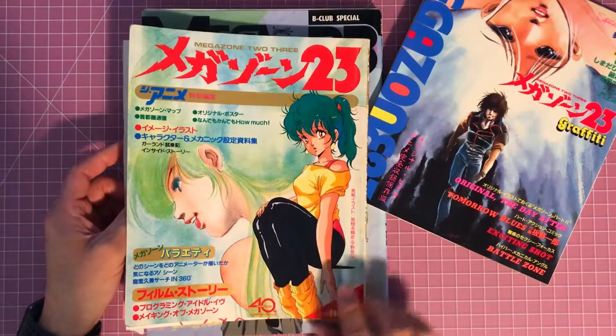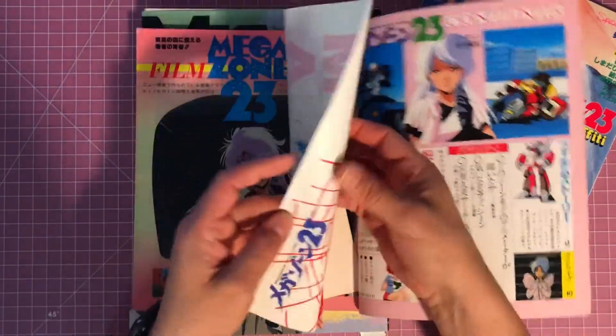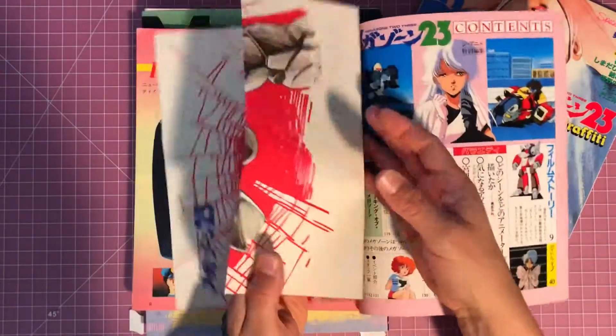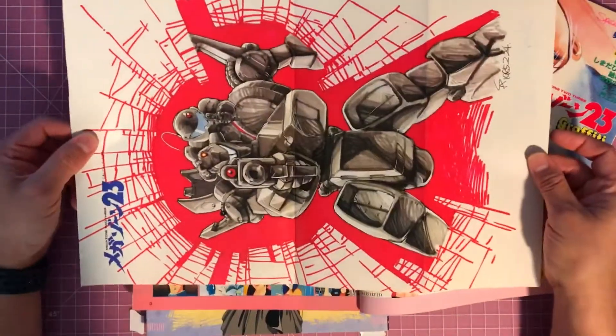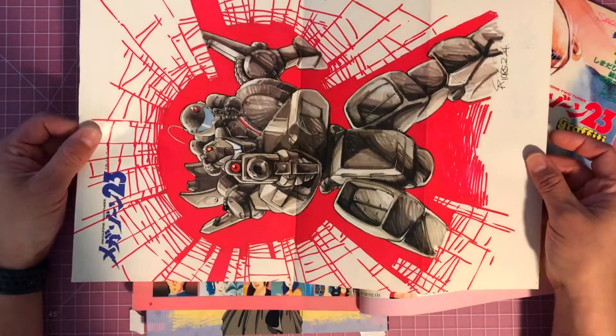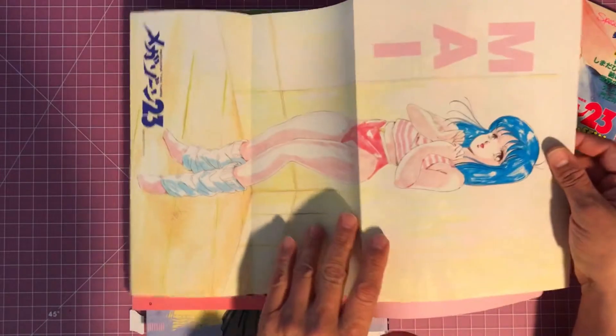So this one's called the 40th Anniversary. There's a poster in this one as well — it's detached, I'm not sure why. I bought this one at a convention a while back and the poster was inside but detached, and then there's another image here.